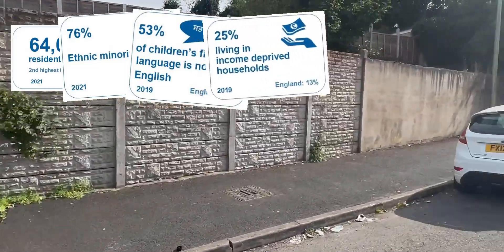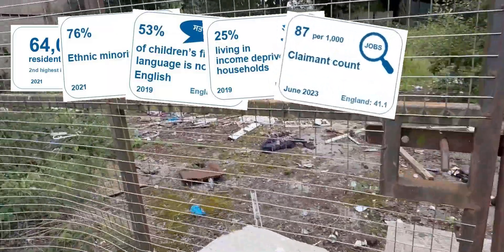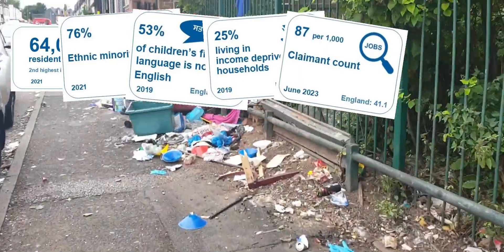25% of families are living in income-deprived households in the area. 87 people in every 1,000 are claiming some job-related benefits, which is way above the average.